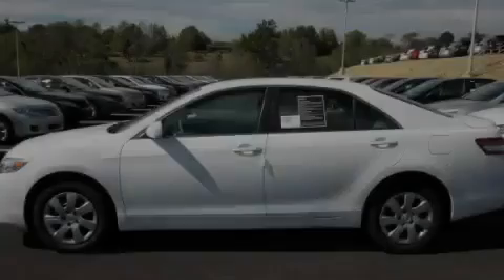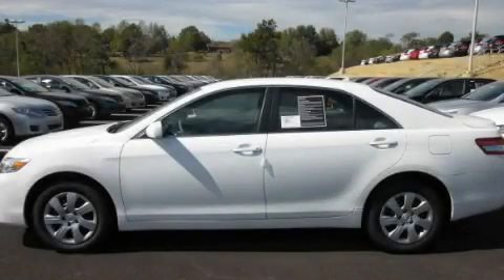Stop by today and test drive this vehicle for yourself. To be continued.